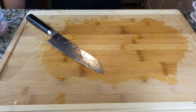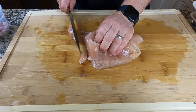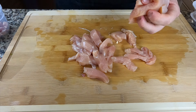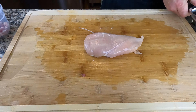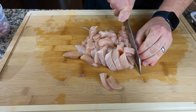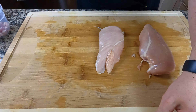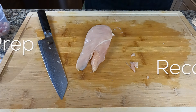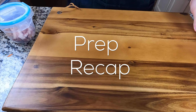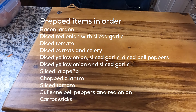After a quick rinse, the chicken gets filleted in half and stripped down, ready for chicken curry, chicken pasta, or anything else. Whole pieces are saved for chicken salad. For the prep recap: we have bacon lardons, diced red onion with sliced garlic, diced tomatoes, diced carrots and celery.